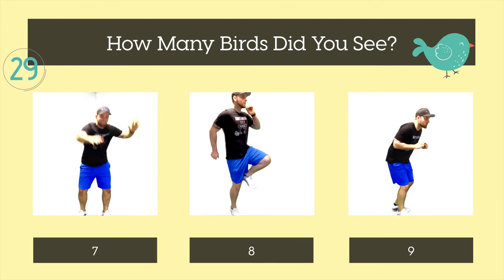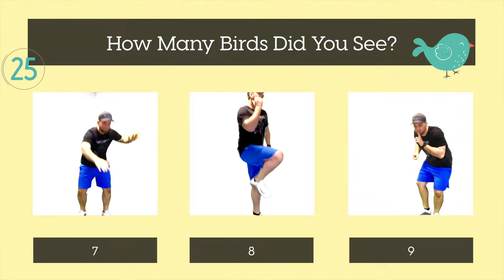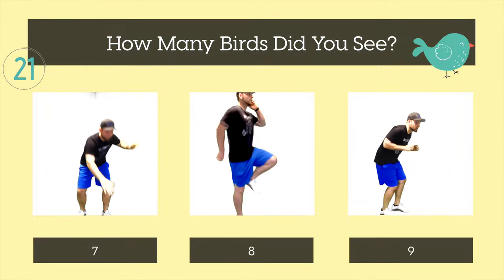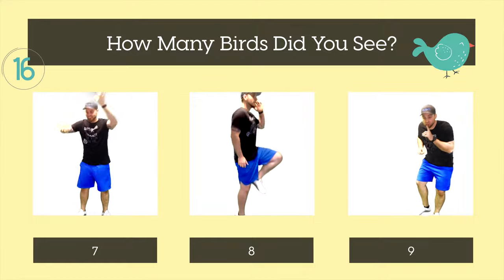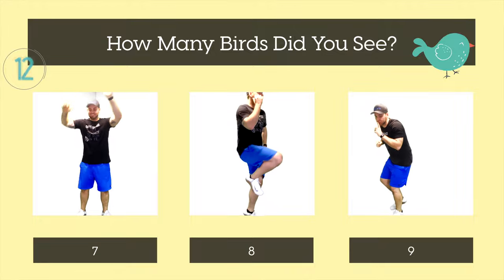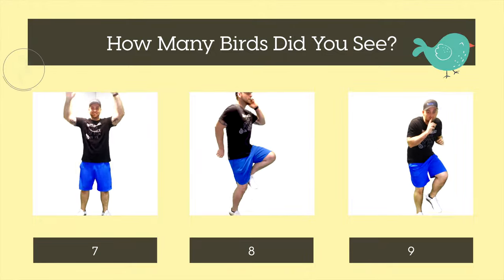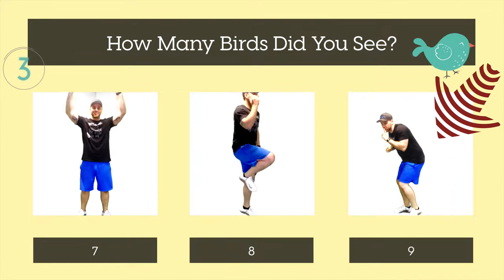How many birds did you see? Seven, eight, or nine? The answer was nine. On to the next one.